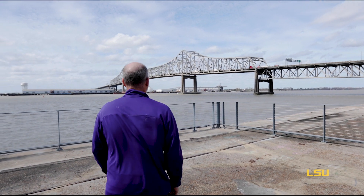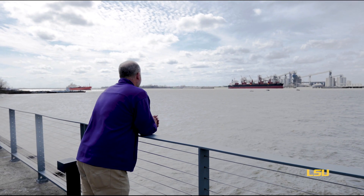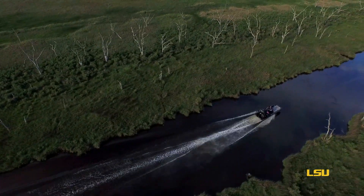We're very fortunate here at LSU to basically have a living laboratory. We're able to have a dynamic coastal system where we can drive an hour or two and get out in the wetlands.